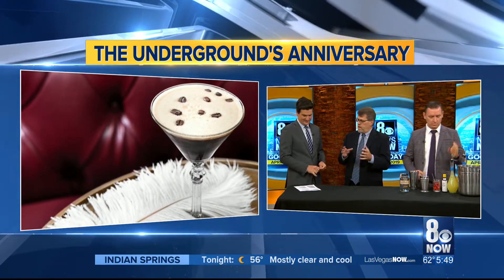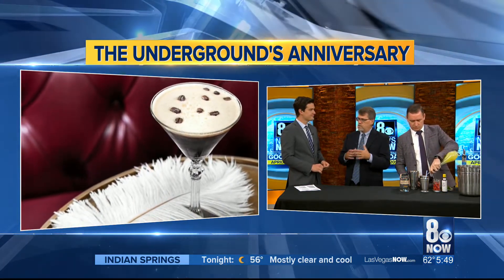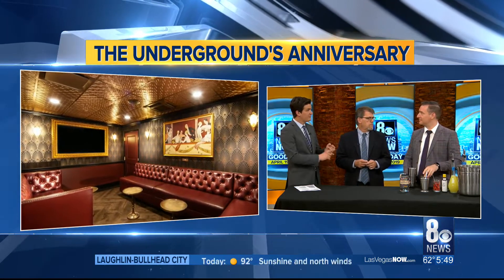We have live music on Friday and Saturday nights. We have our Underground one-year anniversary tomorrow. So what are some of the events that are going on for the anniversary?